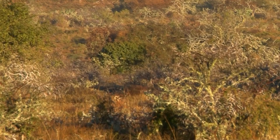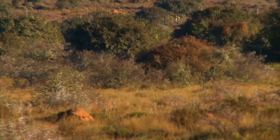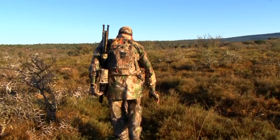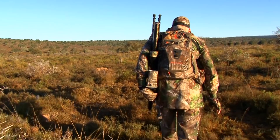Warthogs are a huge problem in South Africa and cause substantial damage to farms and estates — digging holes, destroying fences, and eating crops. Farmers are often desperate to rid their land of Warthogs and we're happy to help on this particular farm. We've been instructed to shoot on sight.